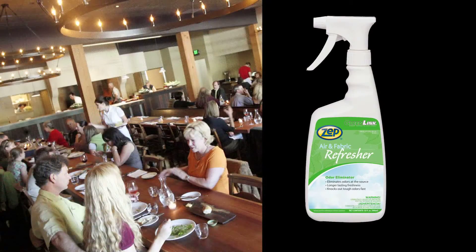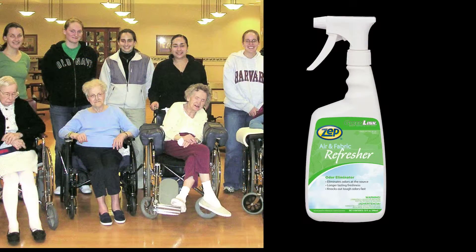There's car rental, restaurants, daycares, assisted living — all of which have their own unique odor challenges.